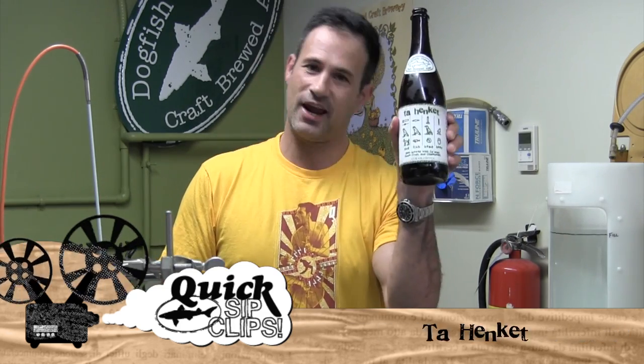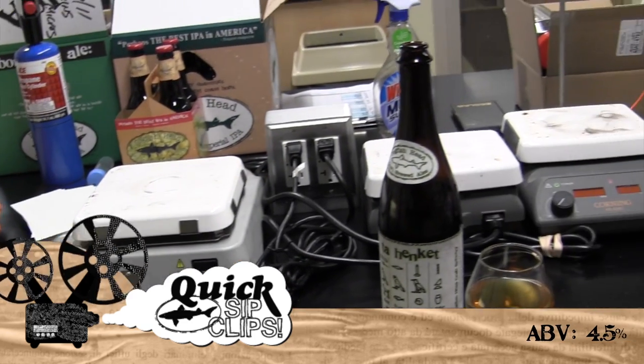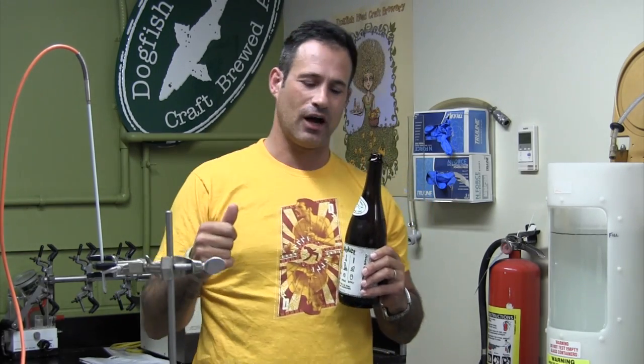Hello! Today we are in the QC lab here at Dogfish talking about Ta Henket, our ancient Egyptian beer. In front of you you see tens of thousands of dollars worth of very sophisticated equipment that we use to make our beer at Dogfish of the highest quality and consistency possible.